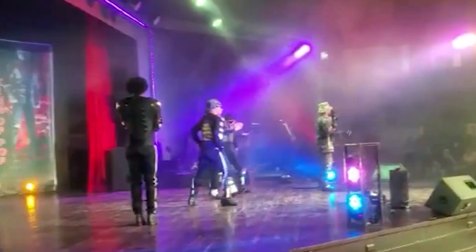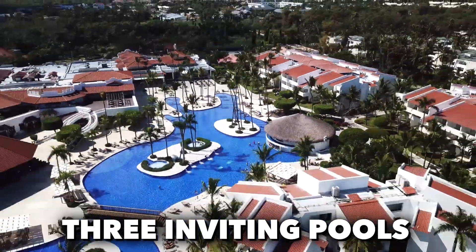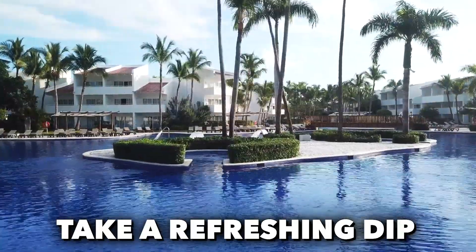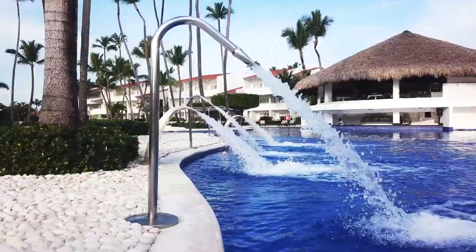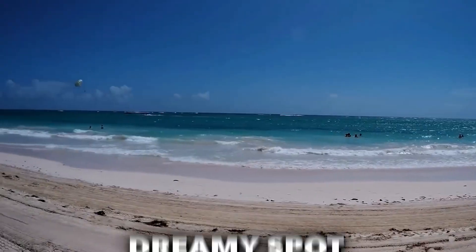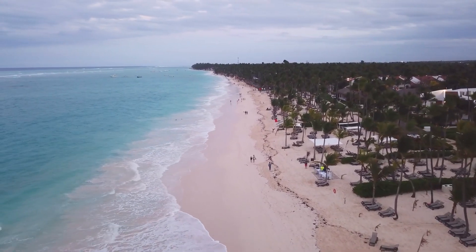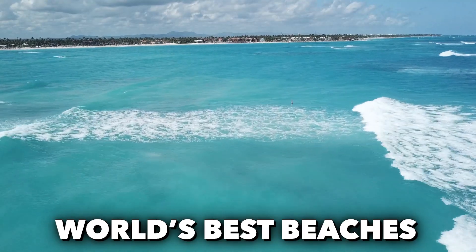The Occidental is a haven of relaxation and entertainment. The resort features three inviting pools that offer the perfect blend of relaxation and excitement. While you soak up the sun or take a refreshing dip, a fantastic drink service is at your beck and call. Beyond the pools, the resort boasts direct access to a stunning long beach with pristine white sand — a dreamy spot to witness beautiful sunsets and engage in a variety of water sports. The crystal-clear waters are perfect for exploring the wonders of El Cortecito Beach, renowned as one of the world's best beaches.